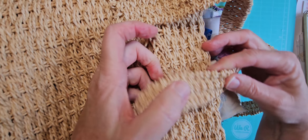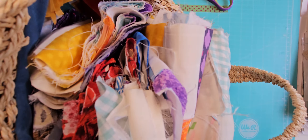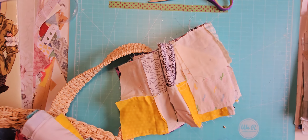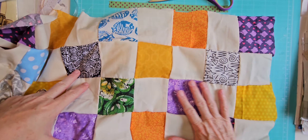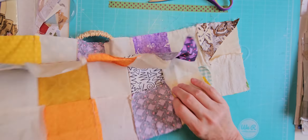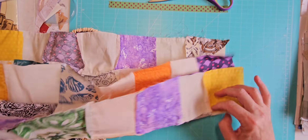At that same estate sale there's also this basket. I can't even show you the size of it properly — it's about 12 or 13 inches tall, like a jute basket. And it is full of fabric scraps.